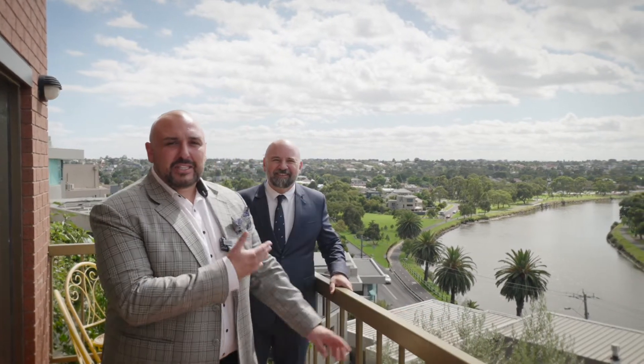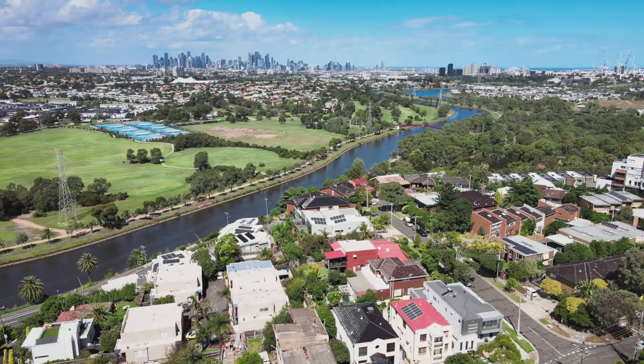Well, what a view — this is amazing! I'm George and this is Pat, and we look forward to meeting you at one of our inspections.